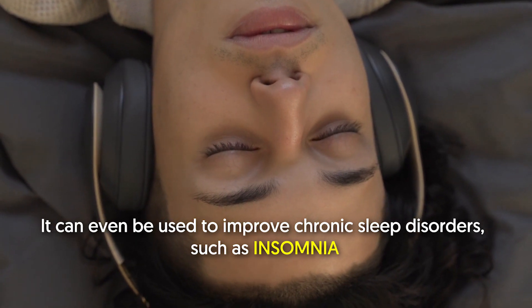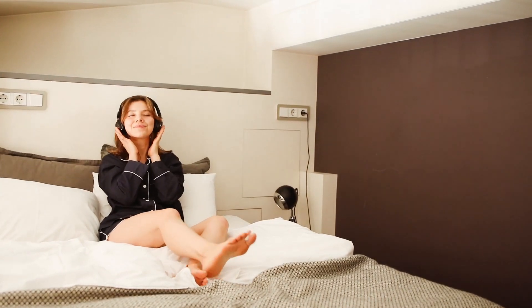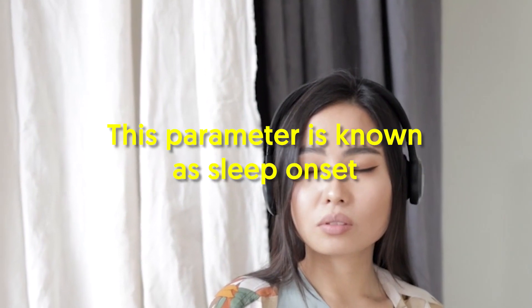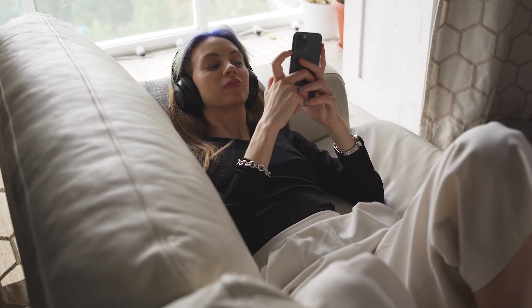Number nine: listen to relaxing music. Music can significantly improve the quality of sleep and can even be used to improve chronic sleep disorders such as insomnia. A study of 24 young adults demonstrated that sedative music promoted deeper sleep. Listening to Buddhist music may be another great tool for better sleep, as it can reduce the amount of time it takes you to fall asleep — a parameter known as sleep onset. Buddhist music is created from different Buddhist chants and is used for meditation.